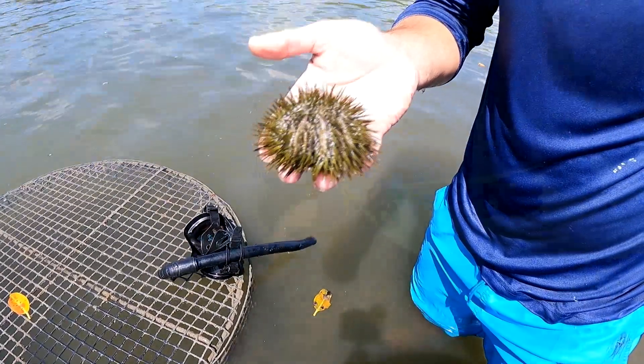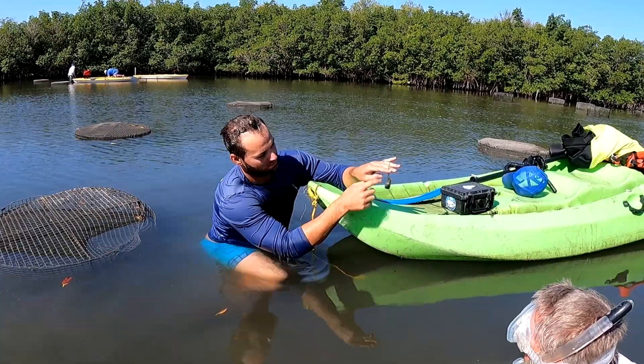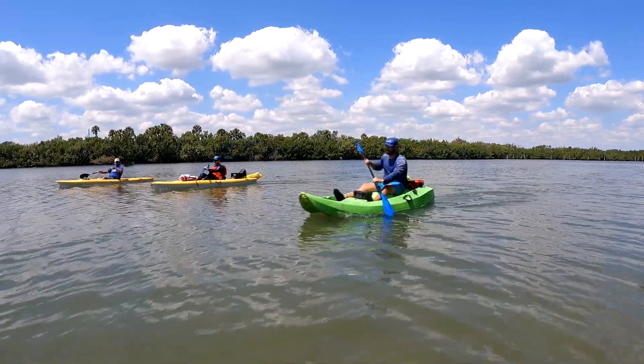It does take time. Summertime is when you're really going to see this place explode, so we'll definitely be following this month to month and watching the progress of what's going on here at Fort Pierce.